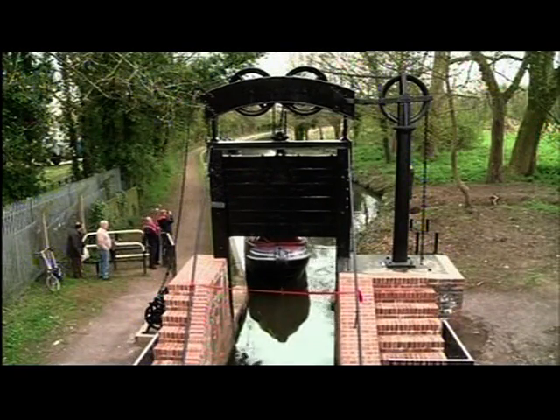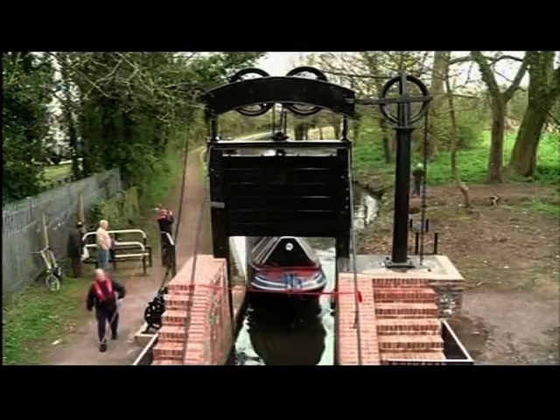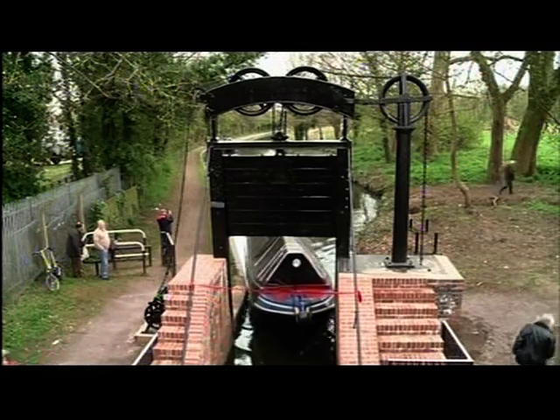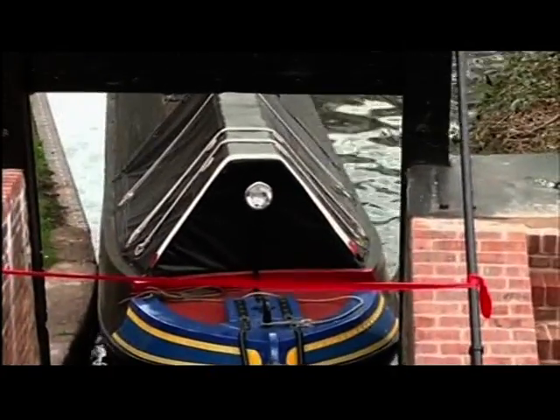A newly restored, highly protected, prestigious lock — and a bit of precision was needed to get the narrow boat through the narrow gap. Oops. Anyway, no serious damage.